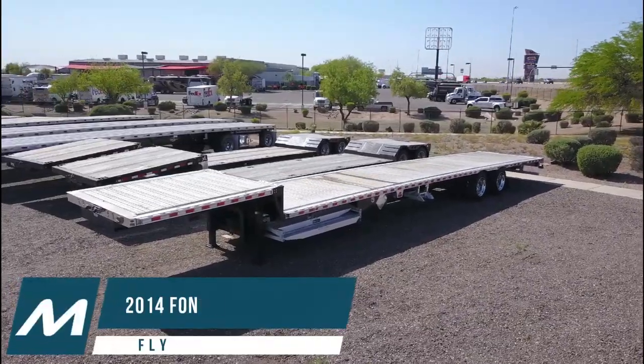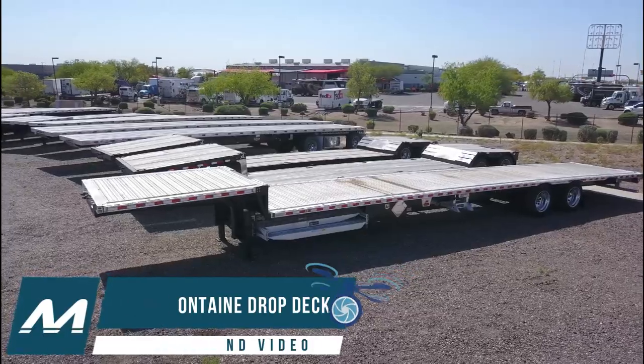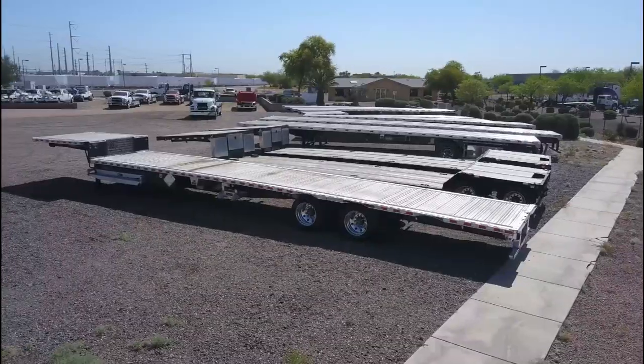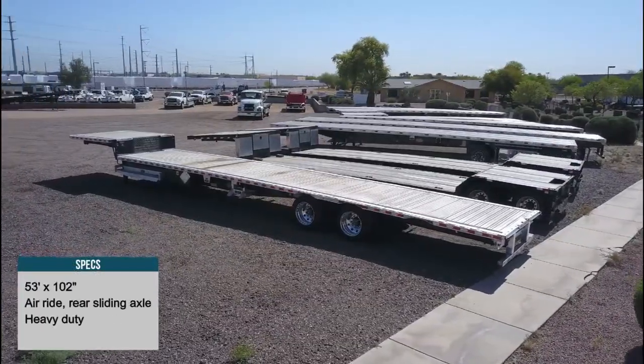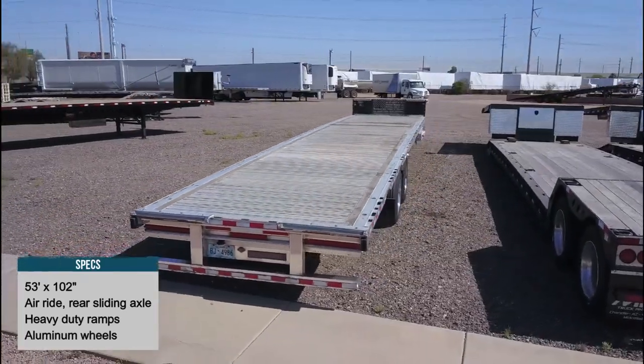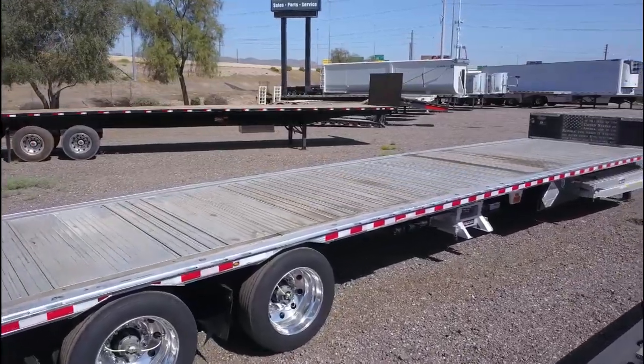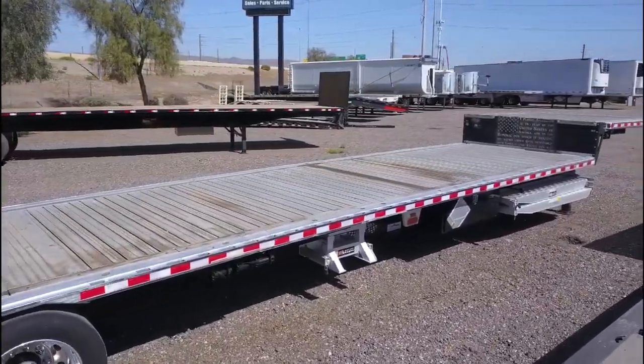Midco Sales has a 2014 Fontaine drop-deck trailer for sale at its truck and trailer dealership in Chandler, Arizona. This trailer is 53 feet long and 102 inches wide.